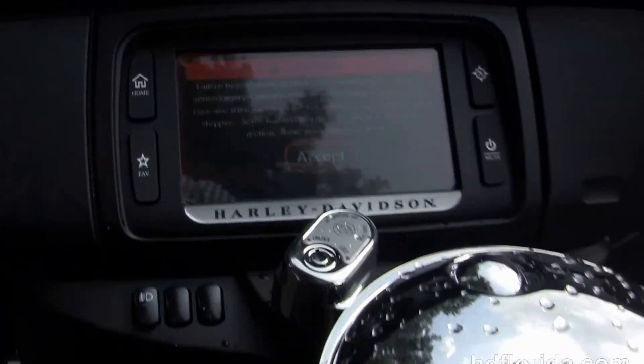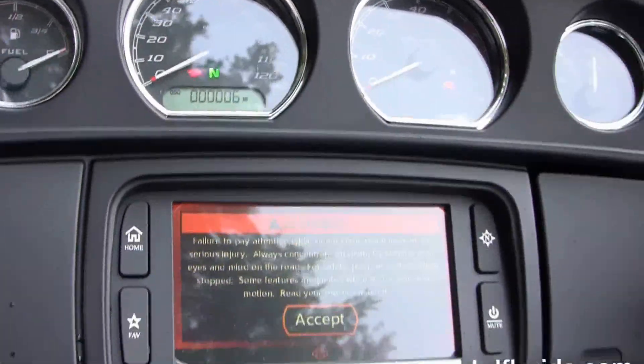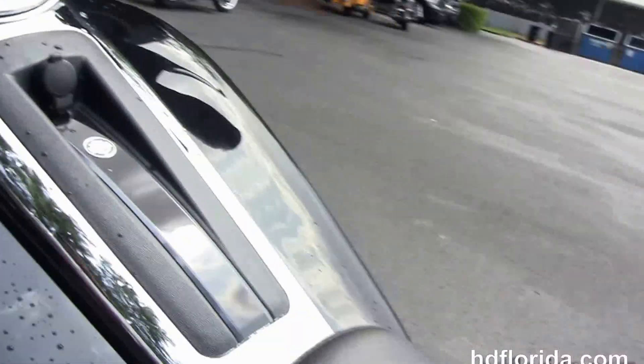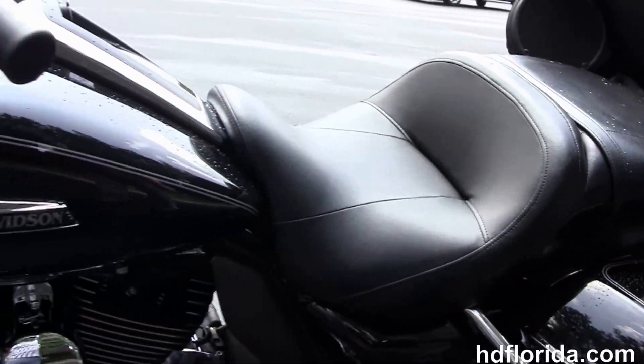The slipstream batwing fairing out front has high visibility 4 gauges and the factory upgraded Boom Audio 6.5 GT infotainment center. There's a USB connector inside the jukebox media compartment to hook up any type of media device.